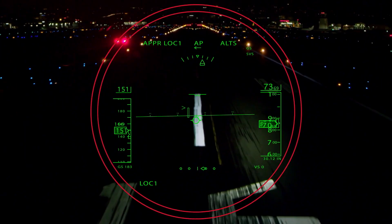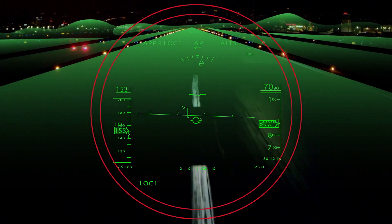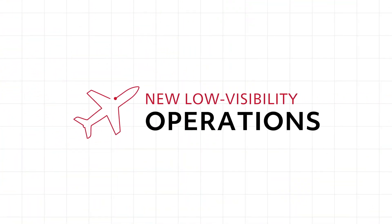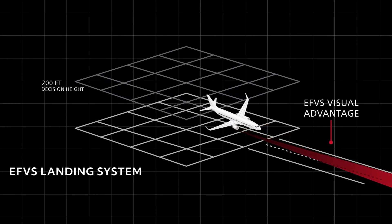The advantages of combining your aircraft's head-up guidance system with the Collins Aerospace Enhanced Vision System extend beyond the flight deck. It can enable new low visibility operations, based on enhanced flight vision system approach and landing regulations.